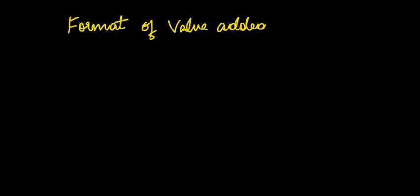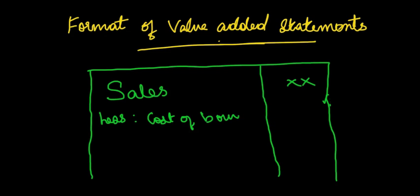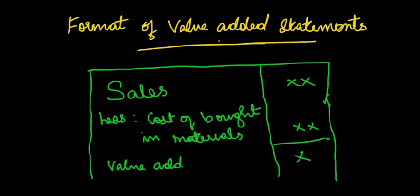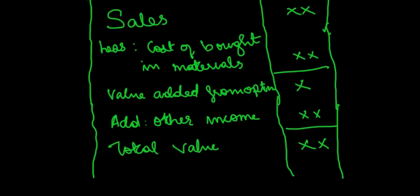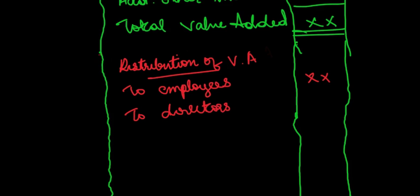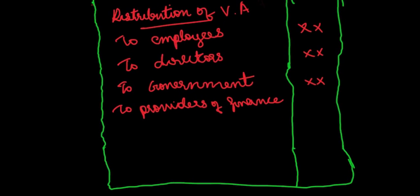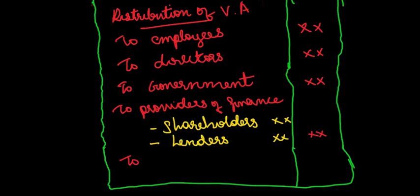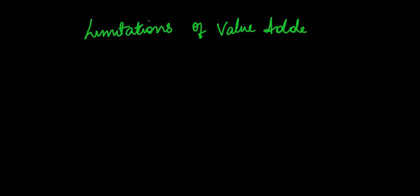The format for preparing a value-added statement begins with sales less cost of bought-in materials and services, giving value-added from operations. Other indirect incomes are then added to arrive at total value-added. This figure is then allocated to different stakeholders — employees, directors, shareholders, financiers, governments — figures for which can be obtained from the company's profit and loss account. The total statement gives a clear picture of wealth created and its allocation.